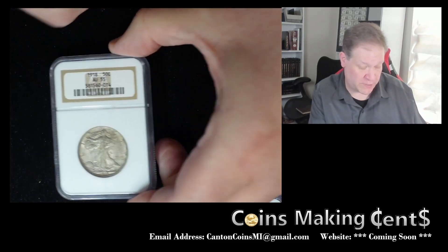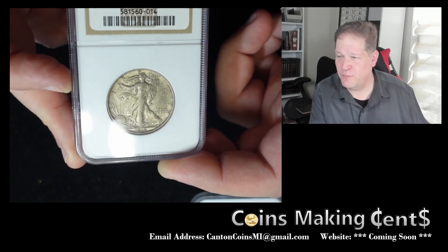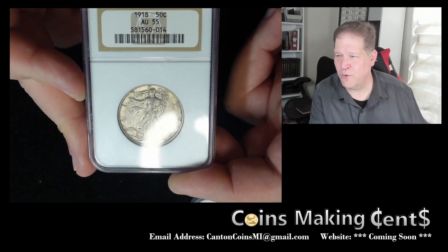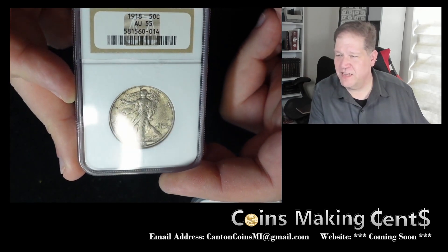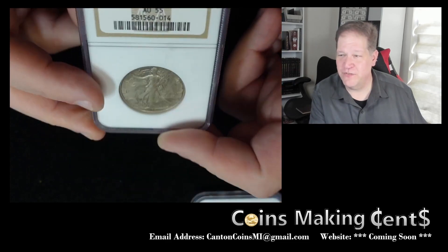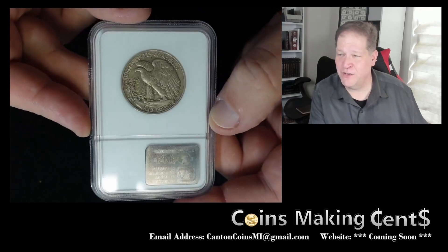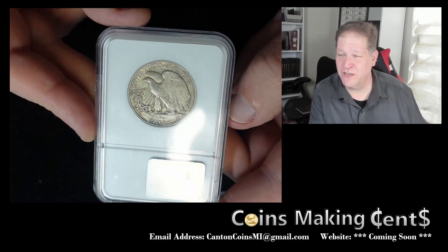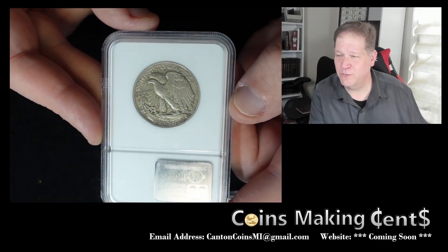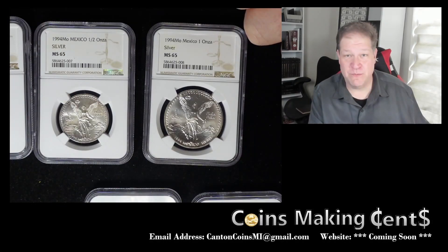I also picked up this Walking Liberty half dollar with a little bit of toning on it — and it doesn't hurt that it's also 104 years old. This is a 1918 Philadelphia Mint in AU55 condition. When you normally get coins from the teens they are nowhere near this kind of ilk. This is a stunningly nice coin; the toning just sets it off and you can see the details so much bolder in this kind of condition.